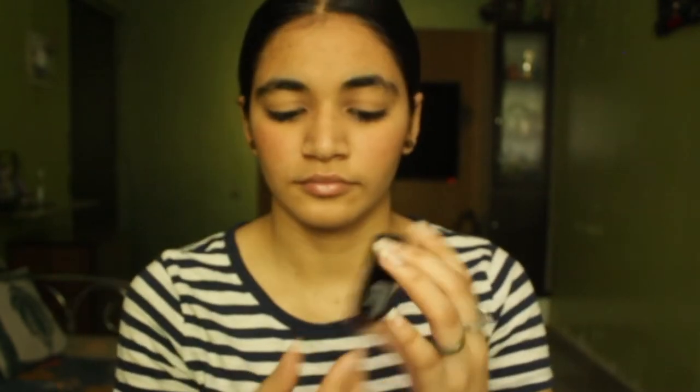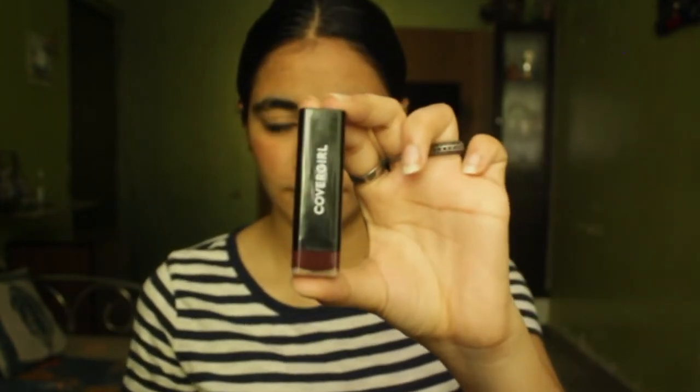Now I'm applying Vaseline to keep those lips juicy. That's my brother right there. Now we're applying lipstick from CoverGirl and we're just gonna dab it with our fingers — dab dab dab dab — and there you go.